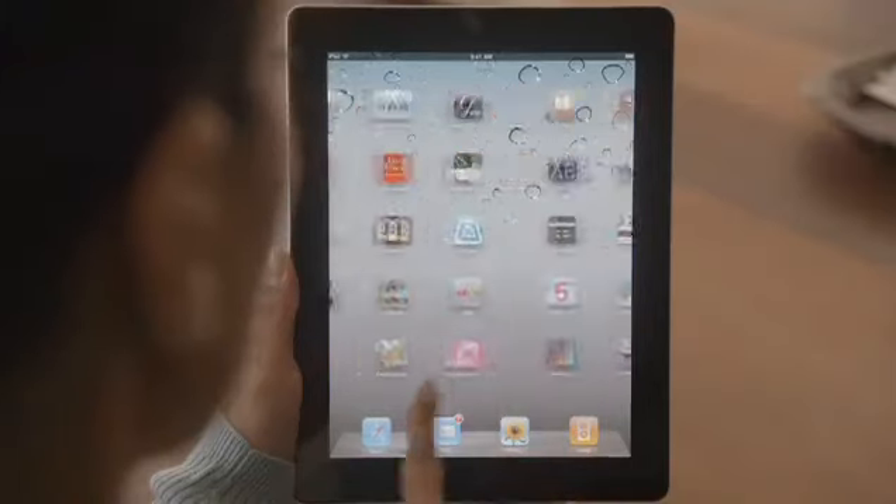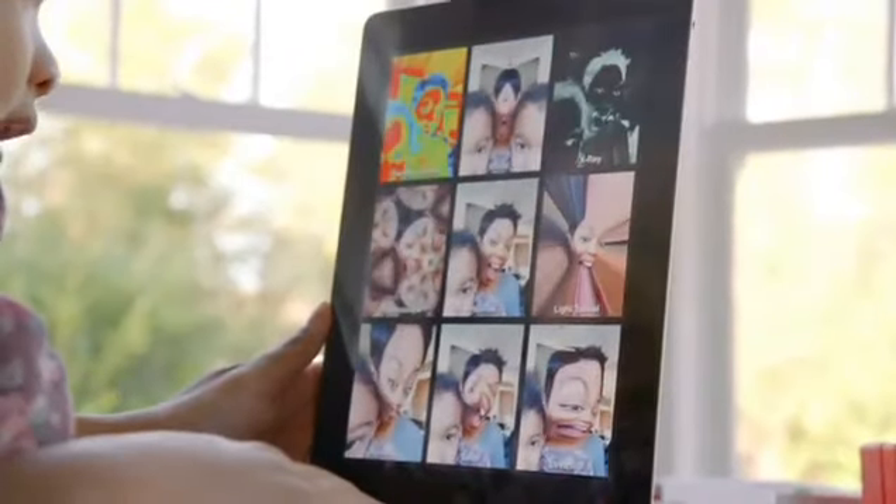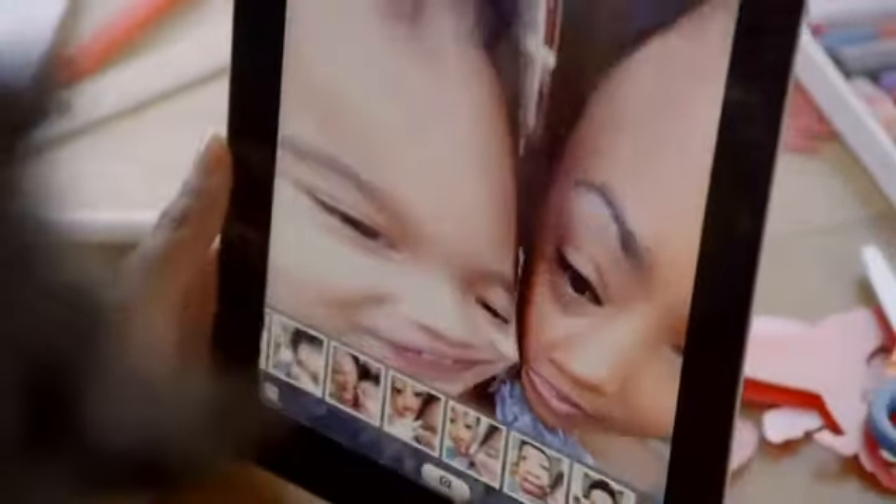But FaceTime is just the beginning. We optimized iOS to take advantage of the A5 dual-core chip. And we're introducing new apps that really leverage all this processing power, like PhotoBooth. It's so simple to use, and it's just ridiculously fun.